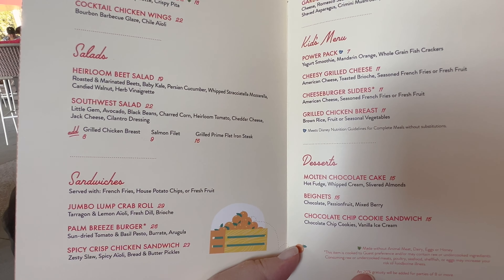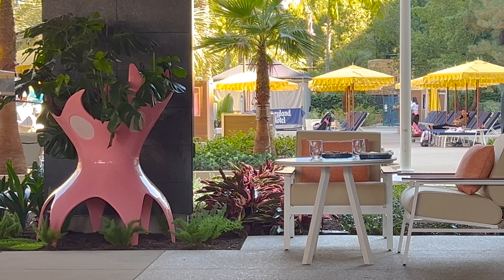This is a new bar that opened on November 2nd. It's kind of patterned after Palm Springs, which is where Walt had a house. We're going to try the Southwest Salad as well as the Jumbo Lump Crab Roll. Those sound really good.